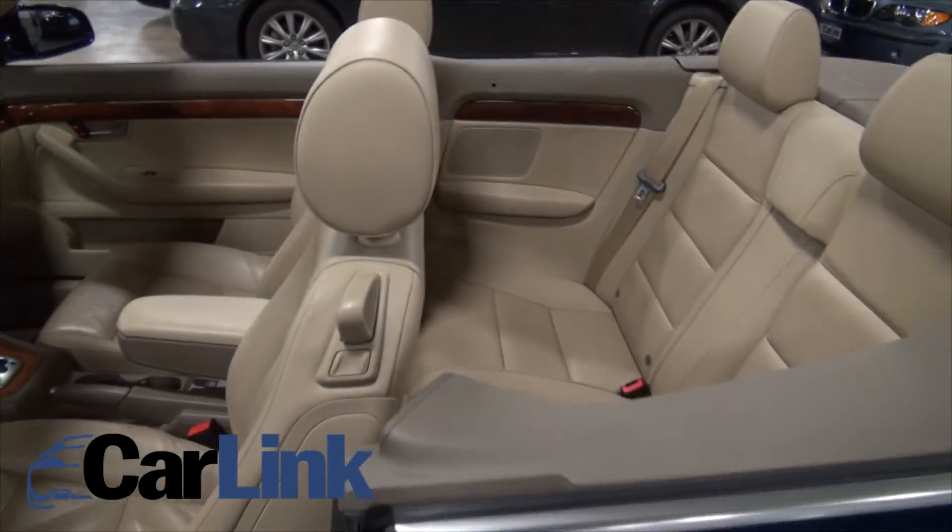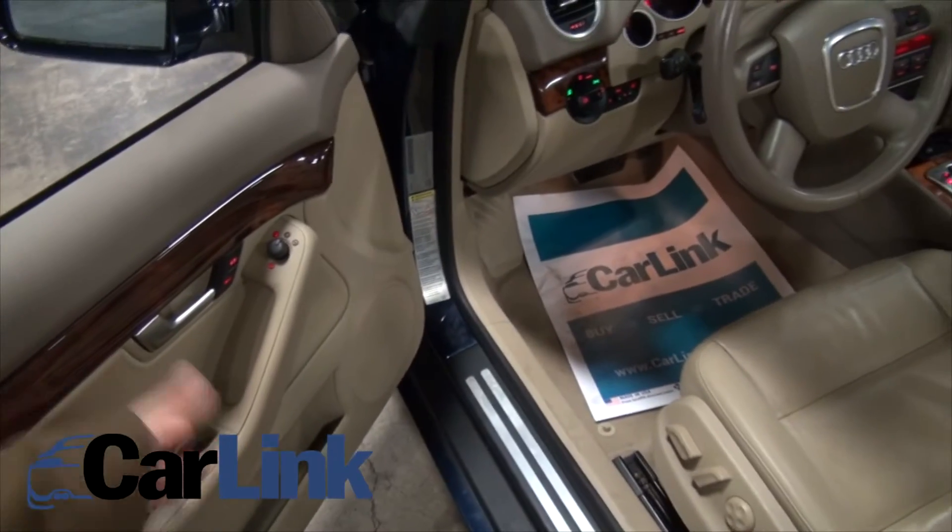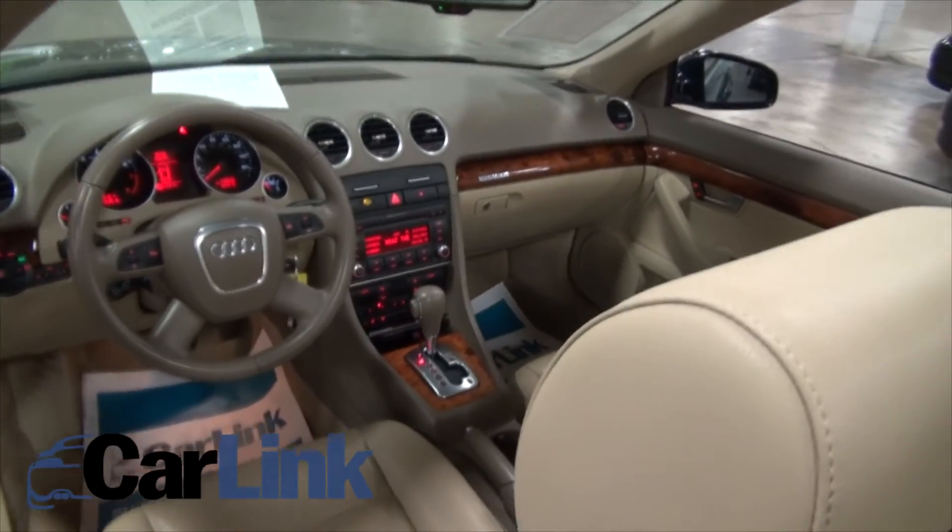Another cool feature: it has a one-touch button here. In other words, you just hold it up or down and you can put down all four windows at the same time. That's why there's no issue.